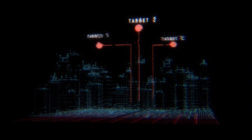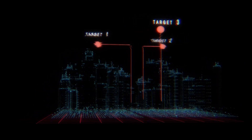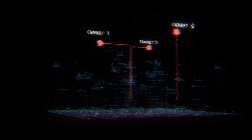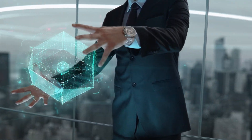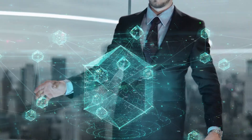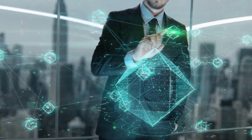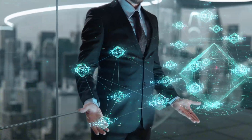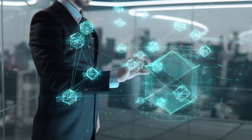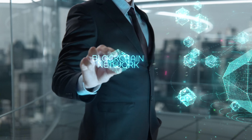Holograms are more than just a glimpse into the future — they're a testament to human innovation and imagination. From classrooms to operating rooms, concerts to corporate boardrooms, holograms have the power to redefine how we live, learn, and connect. But this transformation isn't guaranteed. It requires time, investment, and a commitment to overcoming the challenges we've explored today.